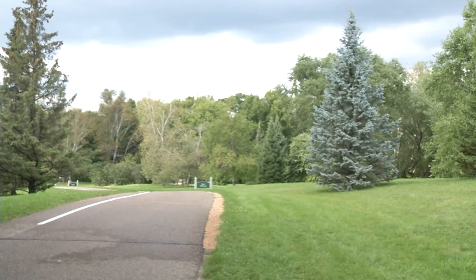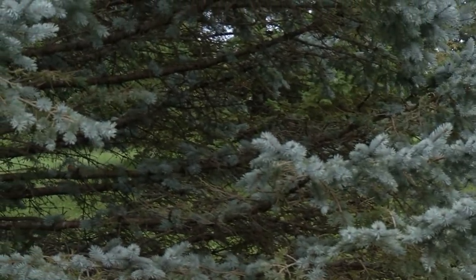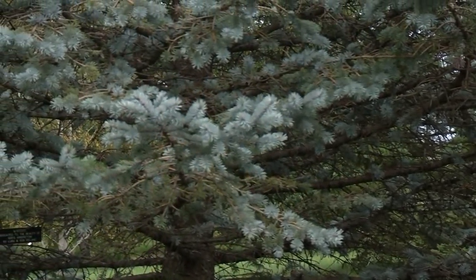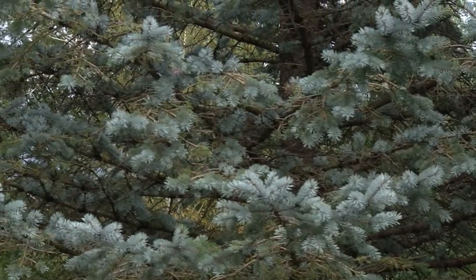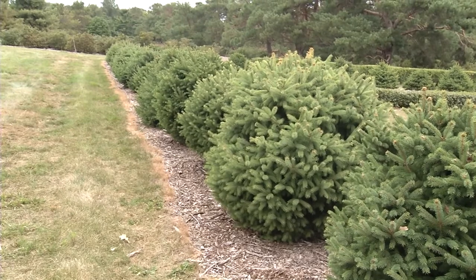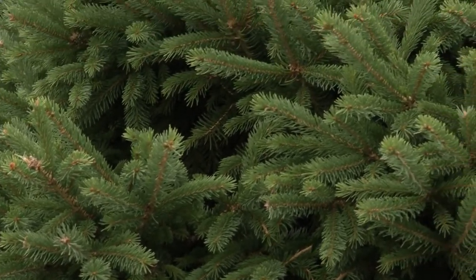For evergreens — spruce, fir, pines — they grow very pyramidally, so there's a disproportionate amount of foliage on the bottom. We never break the 75% live crown ratio rule for evergreens. So on a 10-foot tall evergreen, you would always maintain a minimum of seven and a half feet of foliage.